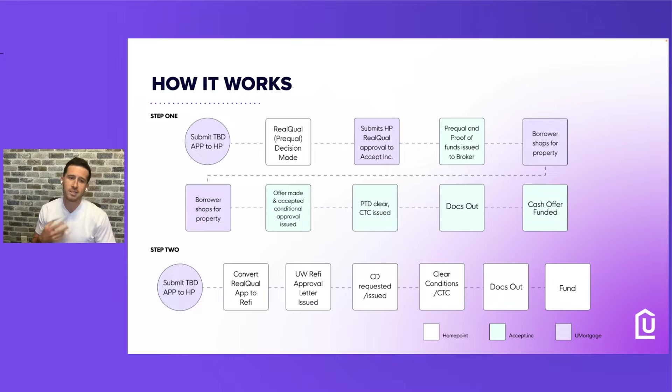Then step two — we submit that TBD app back to HomePoint. HomePoint will convert that real qual app to a refinance. The underwriter will get the same thing as a refinance — we'll get the approval letter, chip away conditions, get the initial CD out upon submission, clear conditions, get close docs out and fund. You have to get this done in 30 days or less — you cannot extend this. The good thing is that at YouMortgage we're averaging CTC in two weeks, so this is going to be easy for us.